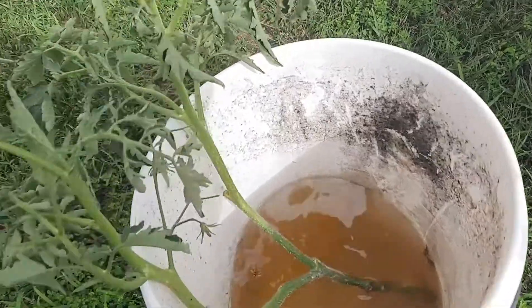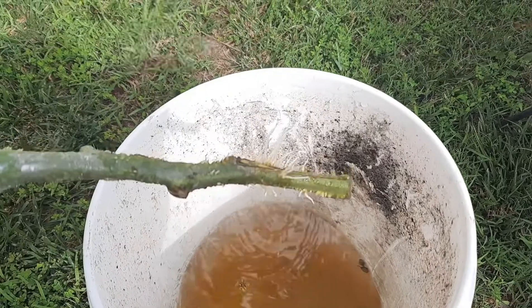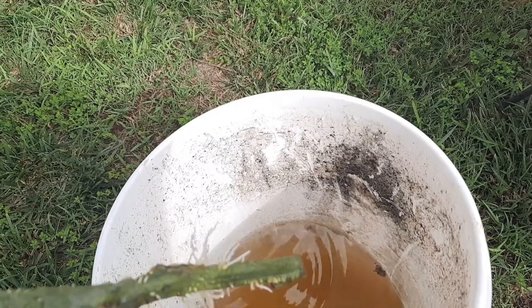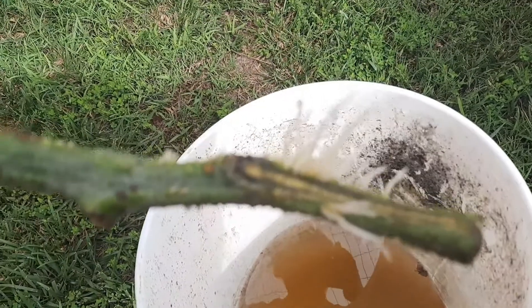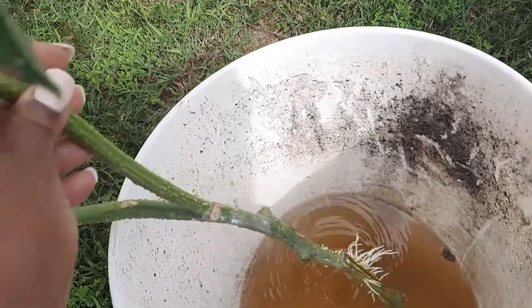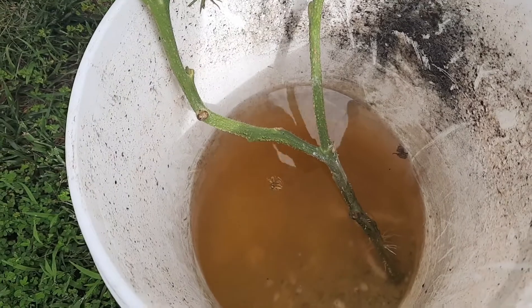I wanted to show you guys how when you trim your tomato plants, you can root the cuttings. This was a big stalk off one of my tomatoes and it's already rooting, so I'm going to plant it and just have another tomato plant. As you prune your tomatoes, put the cuttings in water, they'll make roots, and you can just plant them.